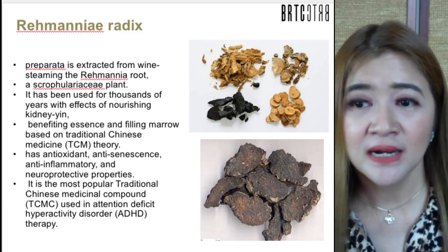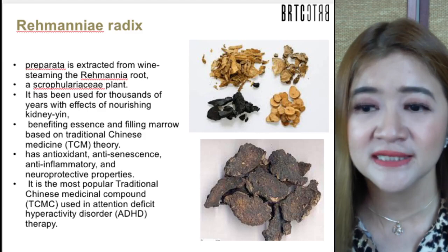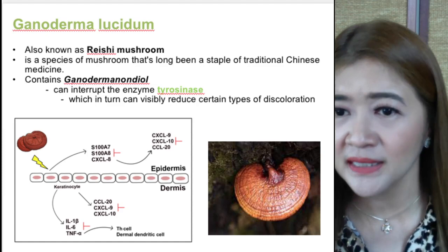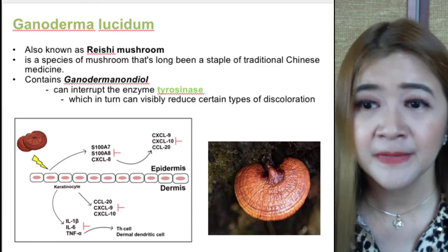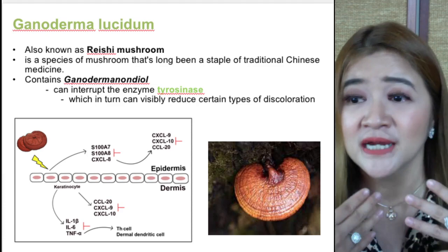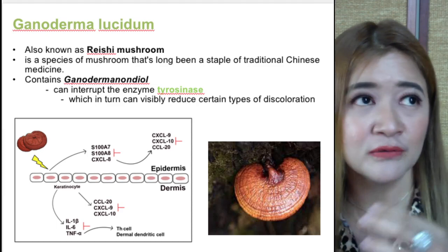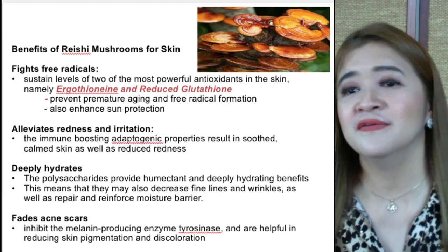Rehmannia Radix Preparata is an extract from the wine-steamed Rehmannia root, used for thousands of years in traditional Chinese medicine for nourishing the kidney yin. On the skin, it has antioxidant, anti-senescence, anti-inflammatory, and neuroprotective properties. Ganoderma lucidum, known as the Reishi mushroom, used in traditional Chinese medicine, contains ganodermanondiol which can inhibit the enzyme tyrosinase — reducing melanocyte stimulating hormone activity and visibly reducing skin discoloration.